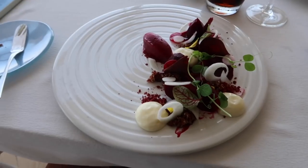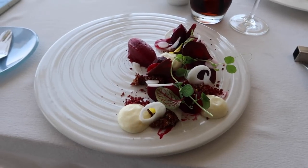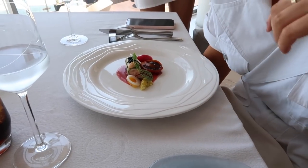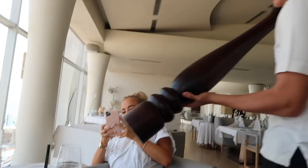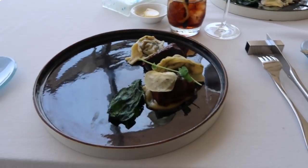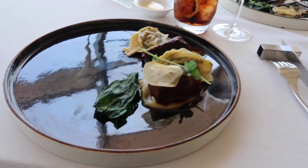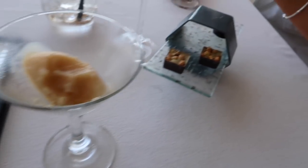For starters I got a beetroot variation and Maddie got a salmon cannelloni — both looked amazing. They also came out with a massive pepper grinder. For mains I got the ribs, and our dessert was a miso sorbet with some chocolate on the side.